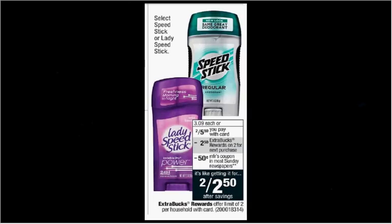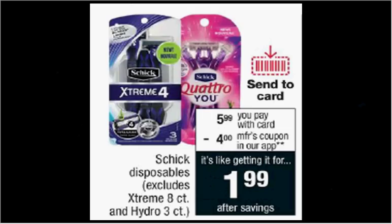Speed Stick or Lady Speed Stick is on sale two for $5.50. When you buy two, you'll get $2.50 back as an extra care buck. And there's a $0.50 off coupon in today's SmartSource. So if you buy two and use two coupons, you'll pay $4.50 and get the $2.50 back. It'll be like getting each one for $1.